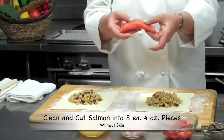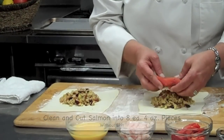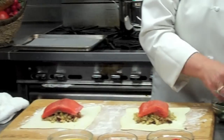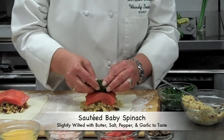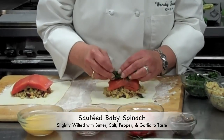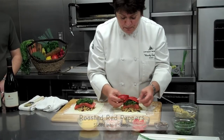Now if the salmon has a thin piece, just go ahead and tuck it under, because you want this to cook consistent. To keep it moist, and this gives added texture as well — but the spinach really keeps the moistness in the salmon.